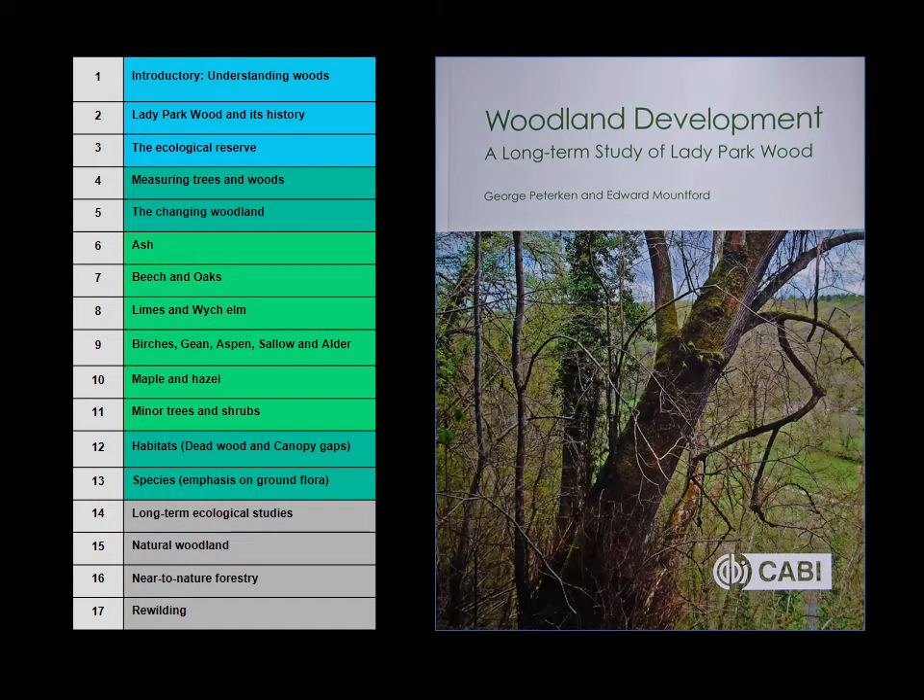The results from all this recording have been summarised in a book published three years ago. You can see the front cover and chapter headings. It contains a great deal of detail, leavened by a generous allowance of colour photographs. If you want to see more detail about what Lady Park Wood is like, how it's changed, and what we've made of it, this is the place to go — not easy reading, but the place to go.